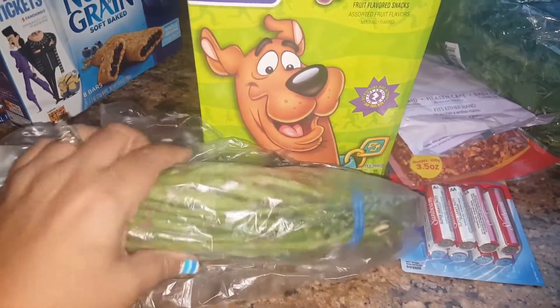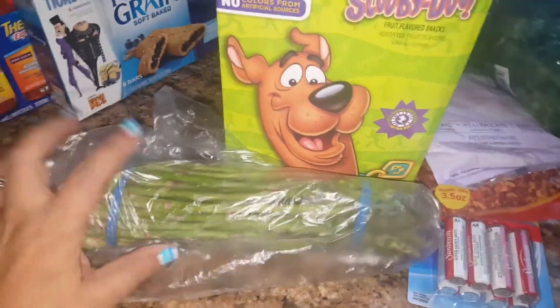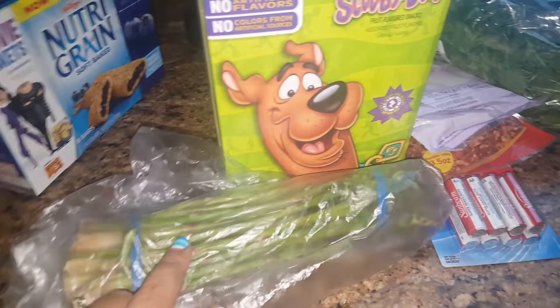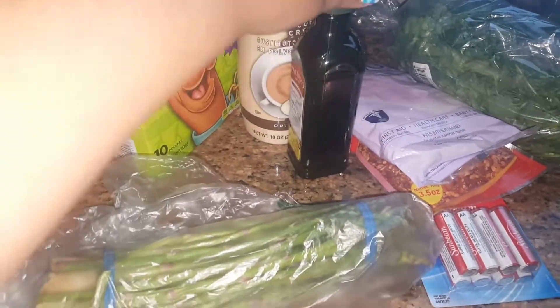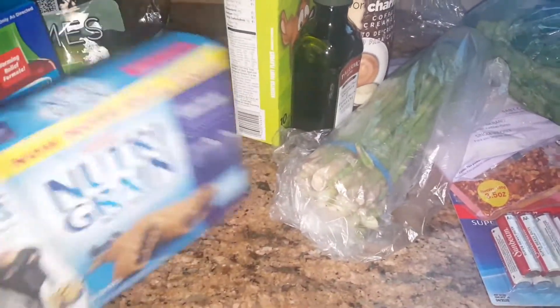Then we got some asparagus. These are pretty thin but they don't take long to cook up. We usually cook this with a little bit of olive oil and some garlic salt, and that's pretty much it — tastes very yummy.